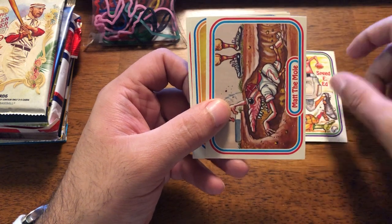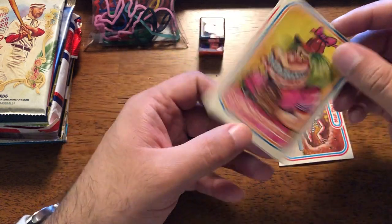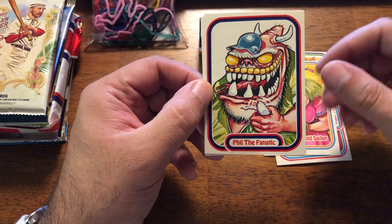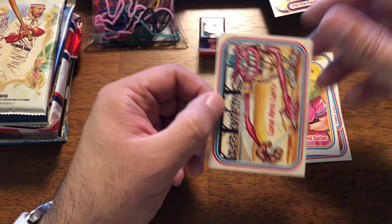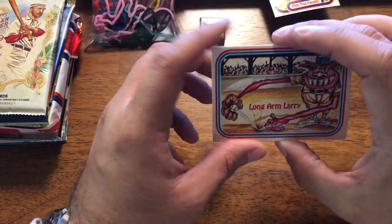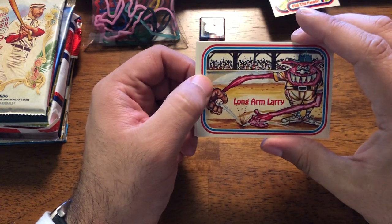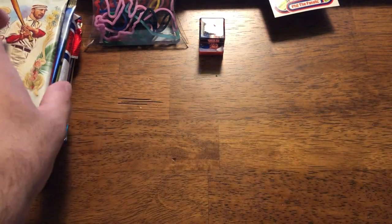Speedy Ed. Matt the Mole. Sarah the Second Sacker. Phil the Fanatic — yeah, I'll send that to the Phillies guys. Longer Larry. This was like Tom's trying to combine baseball and Garbage Pail Kids, essentially. Not successfully, obviously. Alright. So this I'll get to later. Let's see how we do in the packs first.